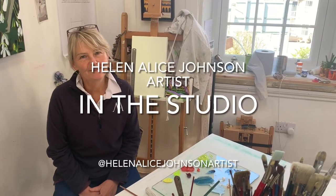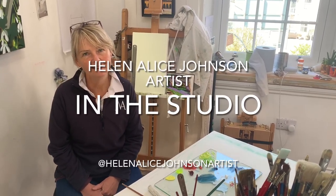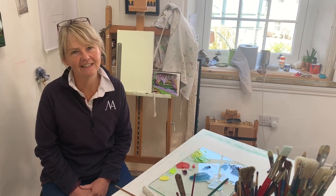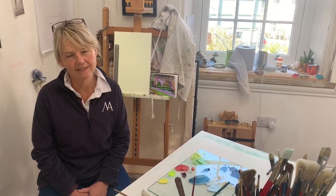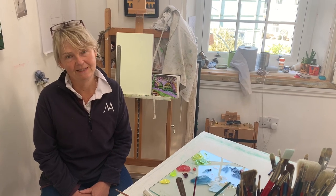Hello and welcome to my studio. I'm Helen, Helen Alice Johnson Artist, and each week I show you what I've been up to in my studio from the previous week. And boy has it been a busy week this week.